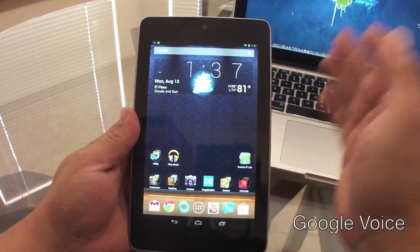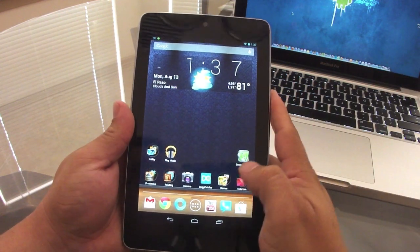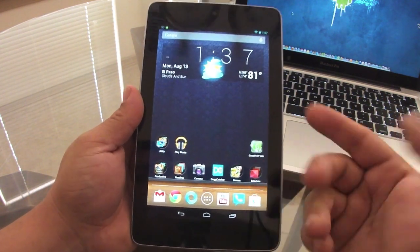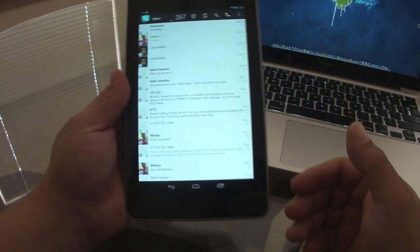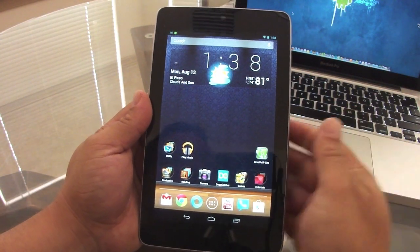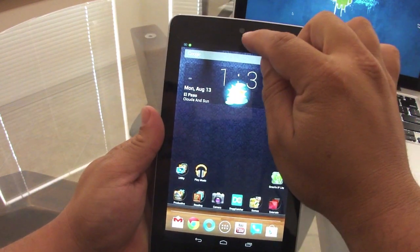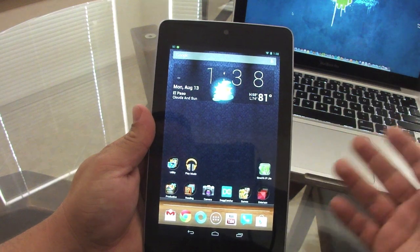Another great service is Google Voice, and a lot of people don't even know about it. If you have a Gmail account and an Android phone, you have a Google Voice number. Log into the Google Voice app on your phone, link it with your number, then do the same on your tablet. From there you'll have access to all your text messages received on your phone — even if your phone is in another room charging, texts will automatically appear on your tablet.